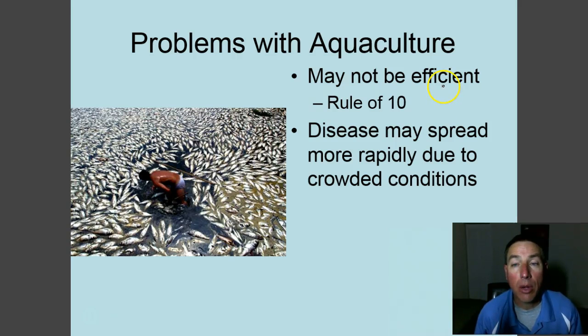There are some problems with aquaculture. First, it's not very efficient — remember the rule of ten: if you have a fish farm and buy food to feed the fish, on average only about 10% of the energy in that food is turned into biomass you can sell at market. The other 90% of fish food goes to waste, making aquaculture particularly inefficient when buying feed. Additionally, because fish in aquaculture are crowded as densely as possible, if a disease breaks out it can spread very rapidly — disease is a density-dependent factor.